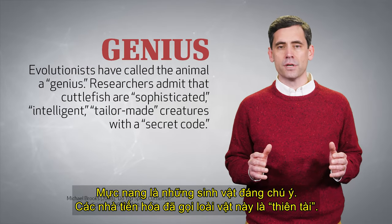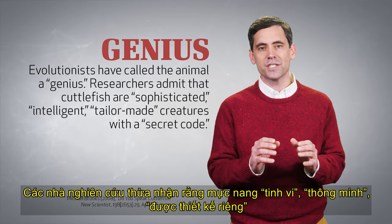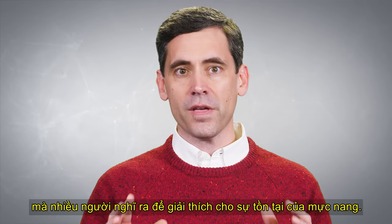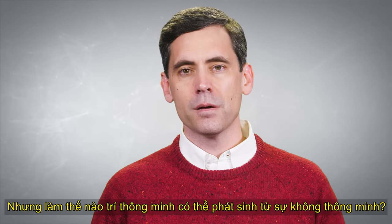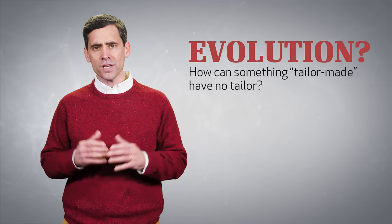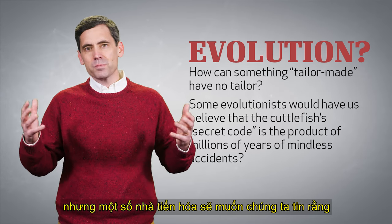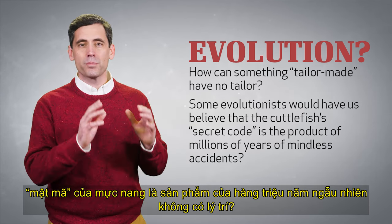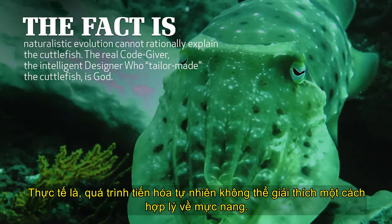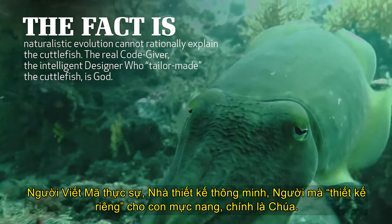Cuttlefish are remarkable creatures. Evolutionists have called the animal a genius. Researchers admit that cuttlefish are sophisticated, intelligent, tailor-made creatures with a secret code. Yet evolution is often the very first word many think of to explain the existence of the cuttlefish. But how can intelligence arise from non-intelligence? How can something tailor-made have no tailor? No one would suggest that Morse code is the product of time and chance. Yet some evolutionists would have us believe that the cuttlefish's secret code is the product of millions of years of mindless accidents. The fact is, naturalistic evolution cannot rationally explain the cuttlefish. The real code-giver, the intelligent designer who tailor-made the cuttlefish, is God.